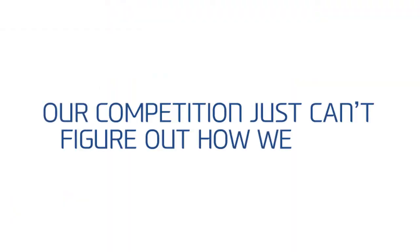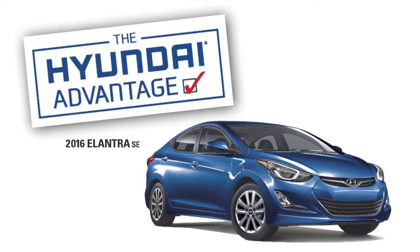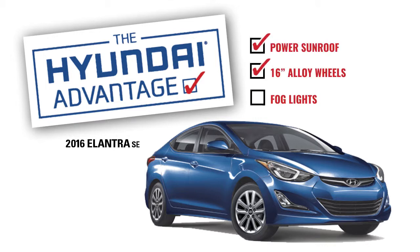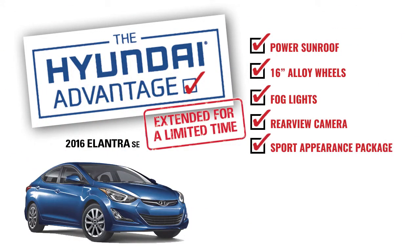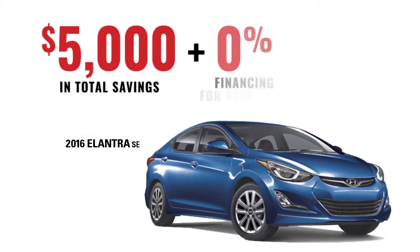Our competition just can't figure out how we do it — top quality, the most features, and the best value. It's the Hyundai advantage. Like the 2016 Elantra SE: get a power sunroof, 16-inch alloy wheels, fog lights, and rearview camera, along with our sport appearance package at no additional cost. That's five thousand dollars in total savings.